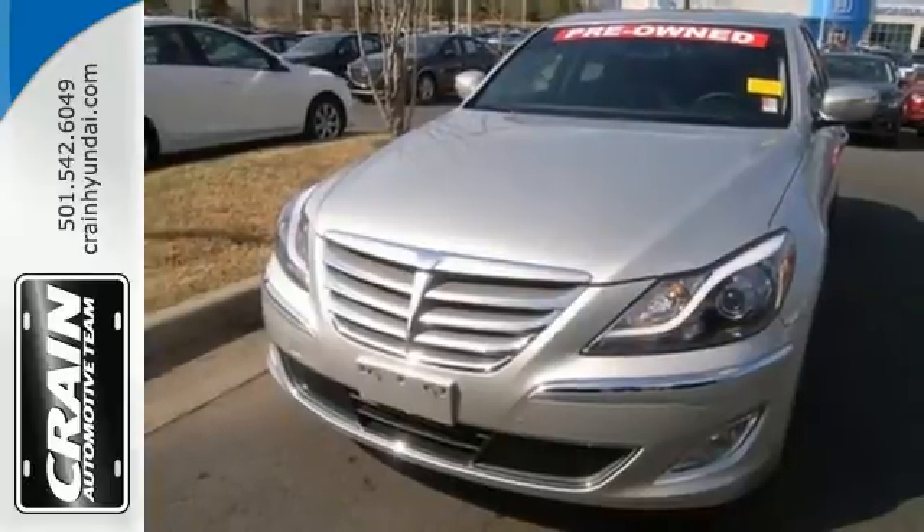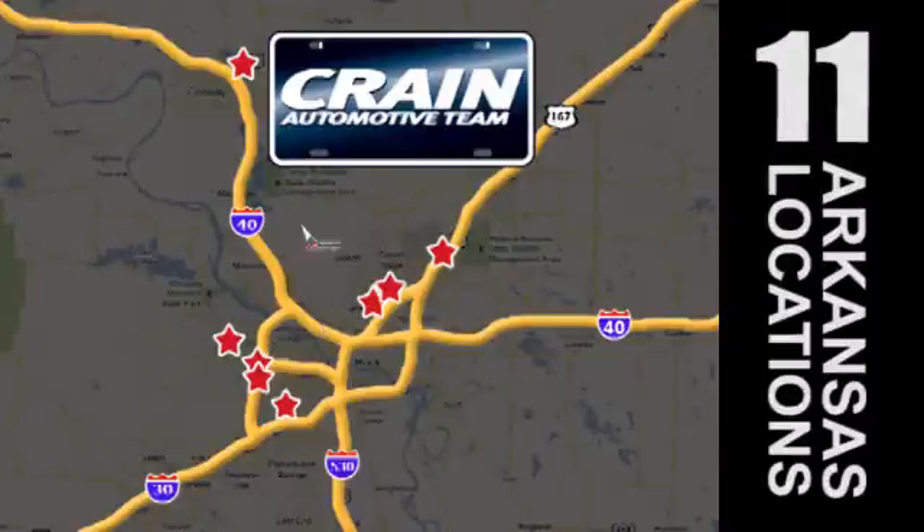Visit us anytime at crain-team.com. The Crain team's got them. Crain-team.com.